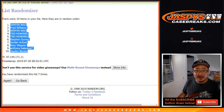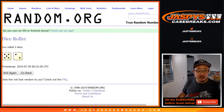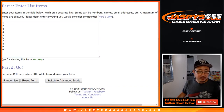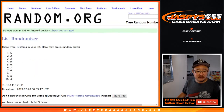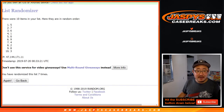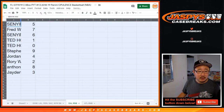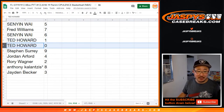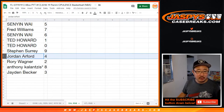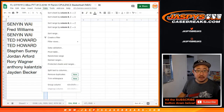I'm being told in the chat — I have not confirmed this myself — that Luka Doncic is a redemption in this. Five and a two, seven times for the numbers. Good luck. After seven times, five down to three with zero right in the middle. So: Senyin with five, Fred with seven, Senyin with six, Ted with one and zero — any and all Dallas Mavericks redemptions go to Ted. Steven with nine, Jordan with four, Rory with two, Anthony with eight, and Jaden with three. Let's sort by number.